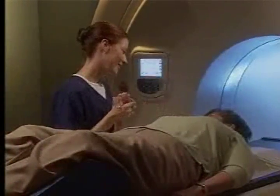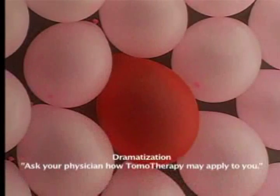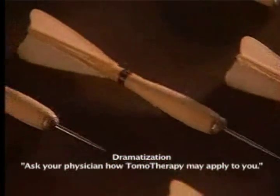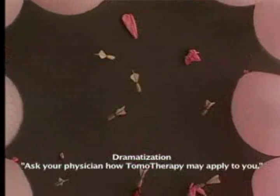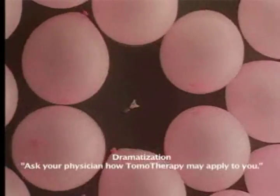One Tomotherapy customer, SSM DePaul Health Center, was able to simplify this high-technology image-guided radiotherapy concept with a simple but effective description. The balloon in the middle is a tumor. The rest are healthy tissues. This is radiation — that's what happens with most radiation therapy. That's what happens with Tomotherapy.